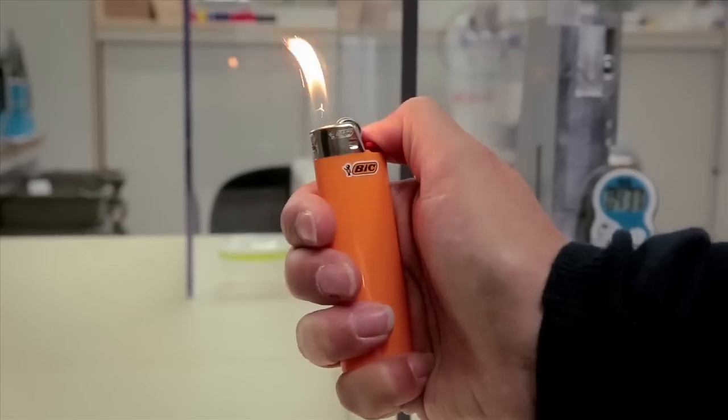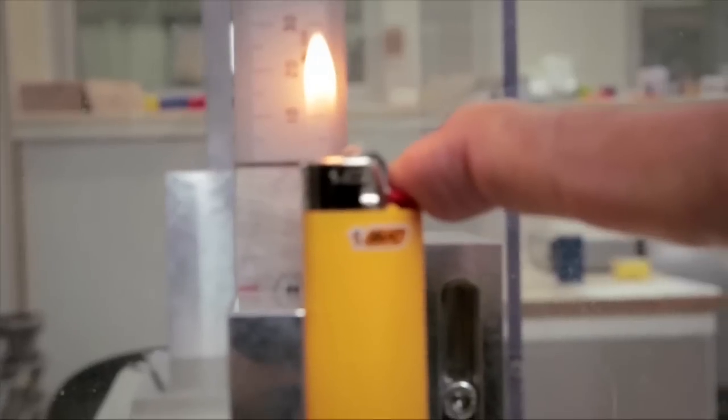Thanks to the use of isobutane, a pure gas, the gas pressure in BIC lighters is stable. This ensures the steadiness of the flame, which remains the same height during the whole life of the lighter.